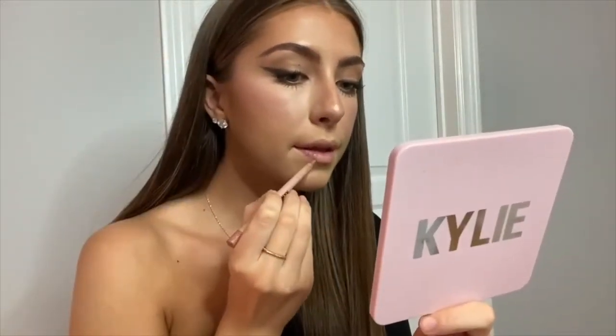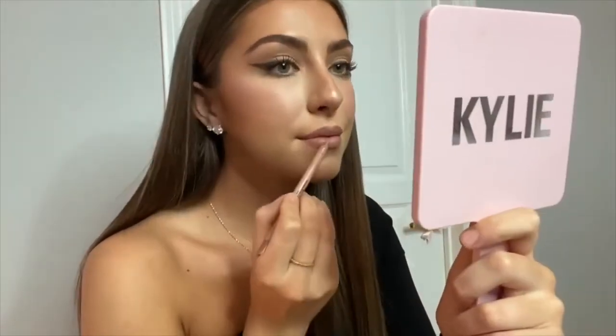Moving on to lips — I'm lining my lips with the KKW Beauty lip liner in shade Nude 1. It's my go-to nude lip liner, just the perfect shade of a brown neutral. It's so creamy and it lasts pretty much all day, so it's my favorite.